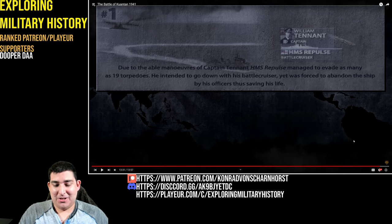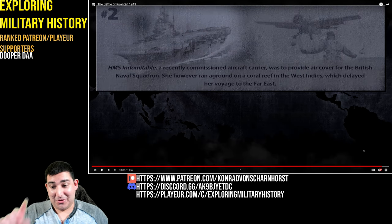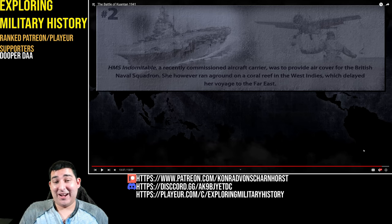Due to the able maneuvering of Captain Tennant, HMS Repulse managed to evade as many as 19 torpedoes — that's incredible. He intended to go down with his battlecruiser yet was forced to abandon ship by his officers, thus saving his life — very British stoicism. HMS Indomitable, a recently commissioned aircraft carrier, was to provide air cover for the British naval squadron; however, she ran aground off the West Indies, which delayed her voyage to the Far East. That is crucial — if they had a carrier with them, it could have spotted the threat, provided combat air patrol to shoot down incoming bombers, and the battleships could still have used their AA guns. Battleships are not completely useless: they were used all the way to 1945; you just have to pair them with air cover and preferably an aircraft carrier.